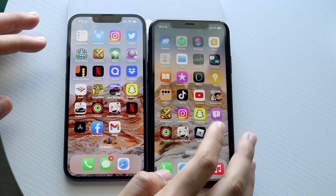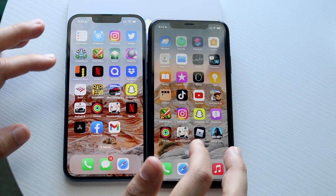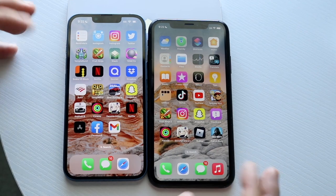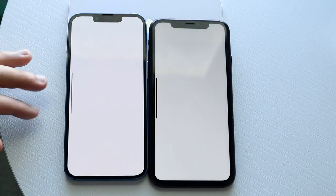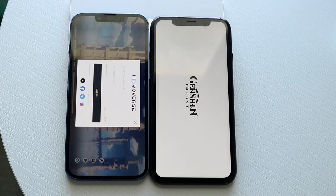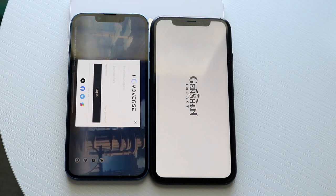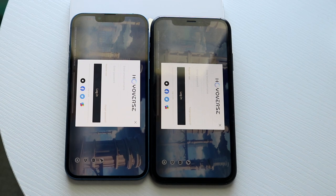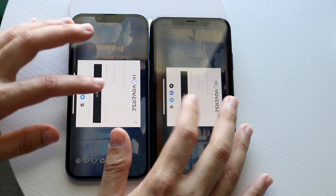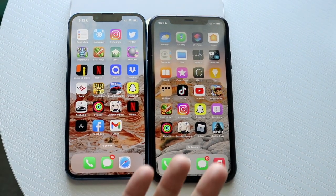Moving into heavier apps: Snapchat took longer to load on the iPhone XR, which is interesting. Then Genshin Impact — one of the bigger games you can download on iOS — the iPhone 13 was able to load into it much faster while the XR was still loading. This is also a precedent on graphics capability: the iPhone 13 is going to be able to play that game at higher settings than something like the iPhone XR.